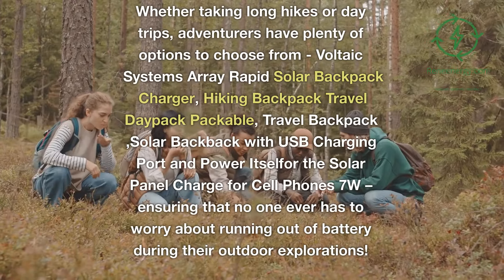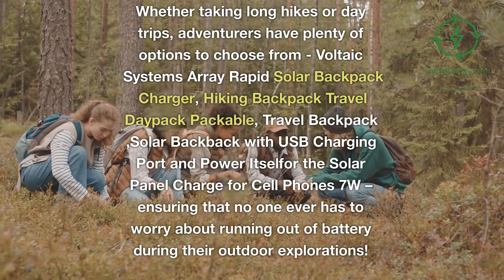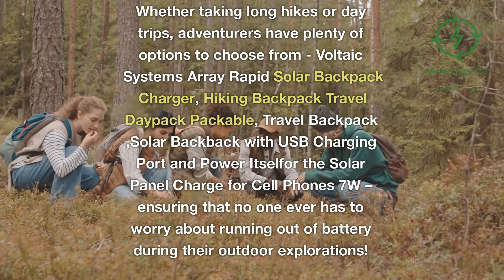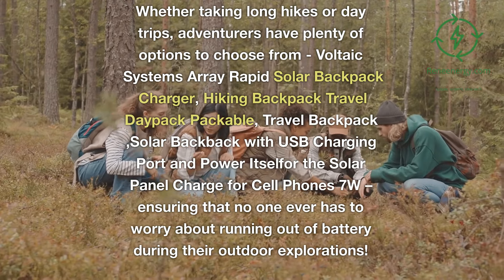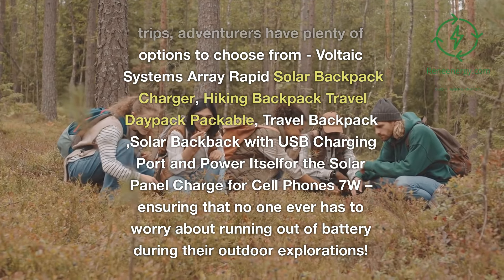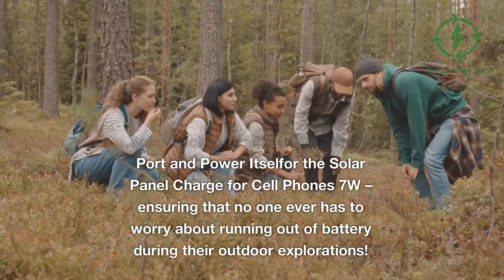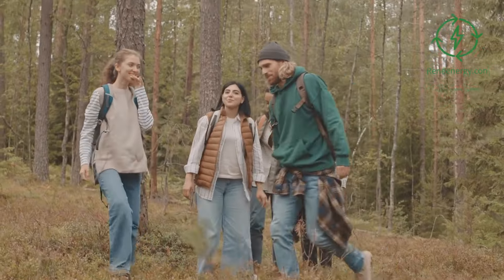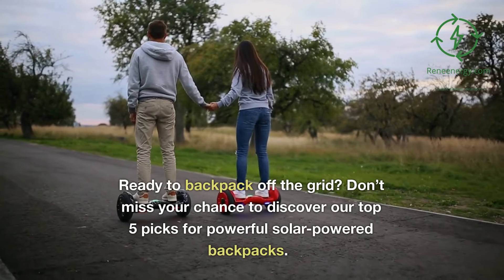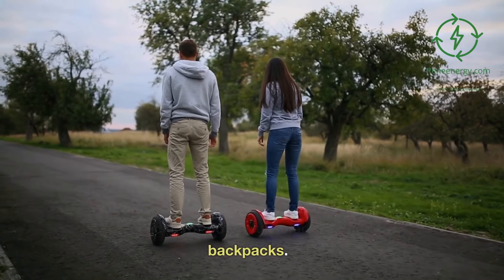Whether taking long hikes or day trips, adventurers have plenty of options to choose from: Voltaic Systems Array Rapid Solar Backpack Charger, Hiking Backpack Travel Daypack Packable, Travel Backpack, Solar Backpack with USB charging port, and a solar panel charge for cell phones at 7 watts — ensuring that no one ever has to worry about running out of battery during their outdoor explorations. Ready to backpack off the grid? Don't miss your chance to discover our top 5 picks for powerful solar-powered backpacks.